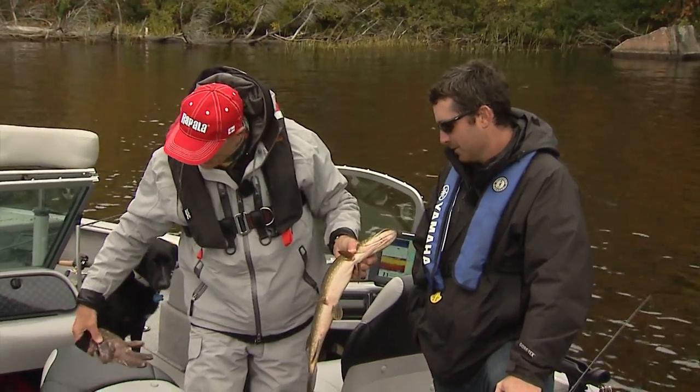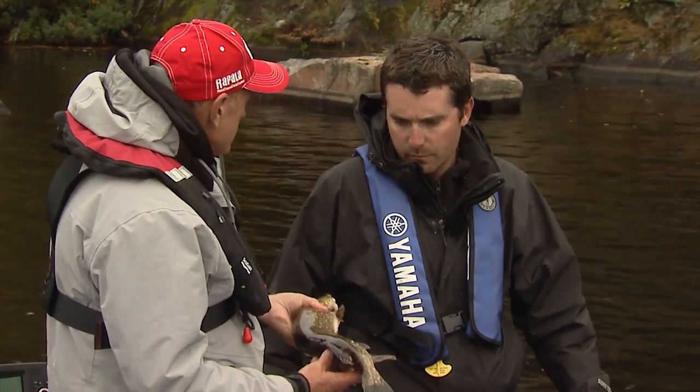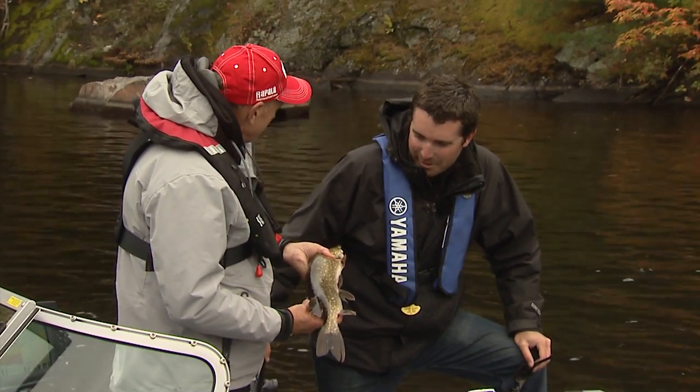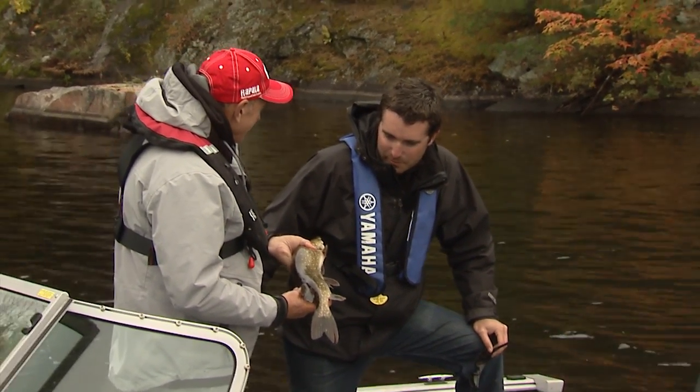Here in the West Arm, what are the regulations for the Northerns? One over 24 inches, four-fish limit. So I wonder how long this is. How good are you at guessing length? Not great to tell, but I would say we're looking at roughly 21 inches. What do you think?